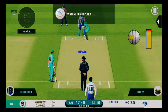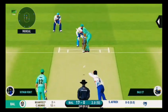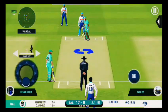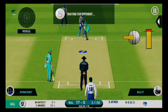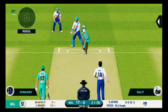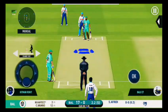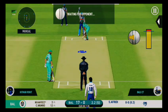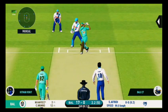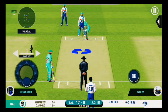End of batting power play. Would be interesting to see how they approach their batting now. Poor shot selection, could have done better. The batsman fails to put bat on that ball. This is beautiful to watch, he is making the ball talk.